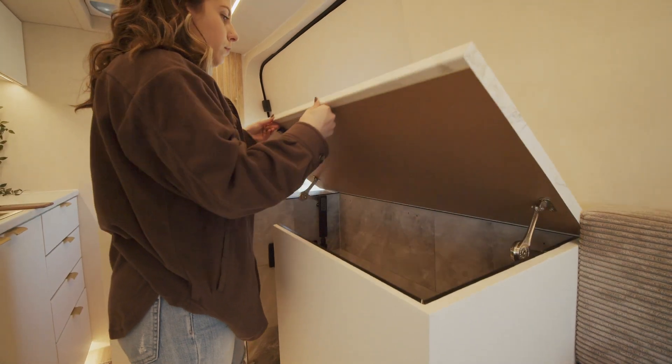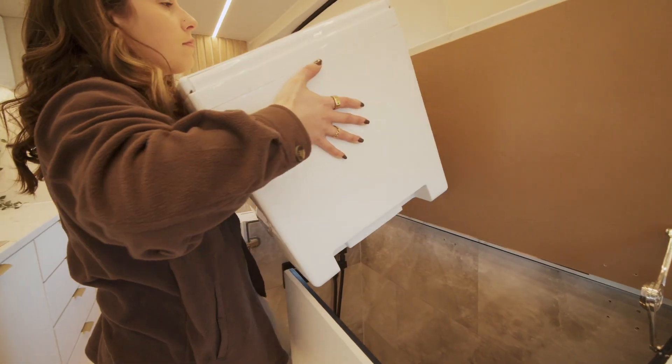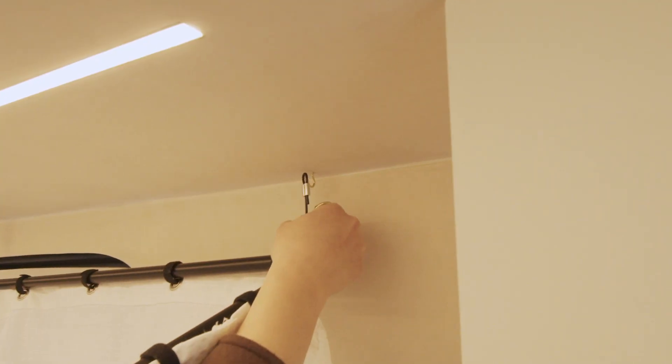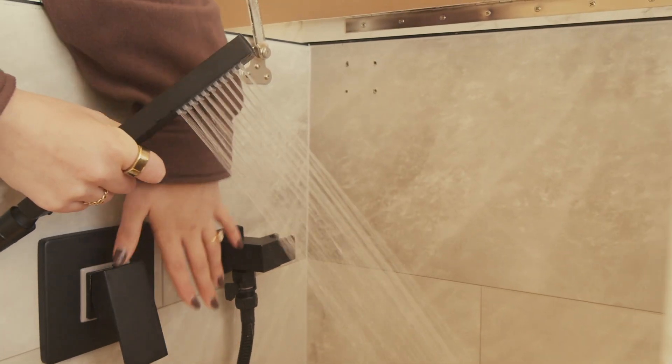Here we have the hidden bathroom with pop-up shower. Inside you'll find the Cuddy composting toilet. When it's time to rinse off, remove the toilet, grab the shower curtain system, and hang each of the four corners on the hooks in the ceiling. A handheld shower head provides versatility and control that you just don't get from fixed shower heads.